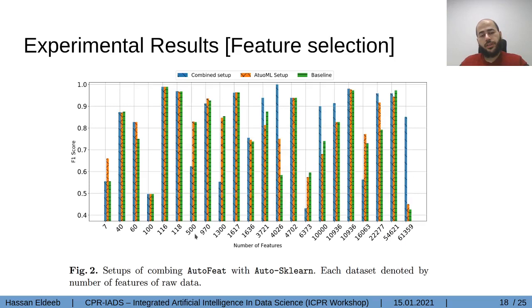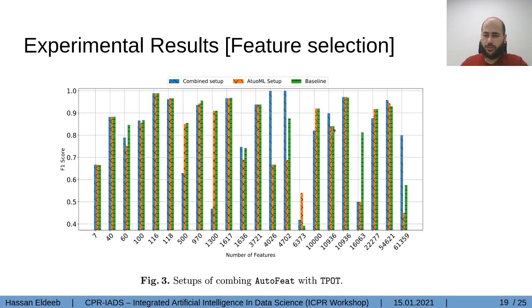Now let's go to the results of the three setups. The first is the baseline — AutoML with the built-in feature preprocessor disabled. The AutoML setup has the internal feature preprocessor enabled. In the combined setup, we stopped the internal feature engineering preprocessor of AutoML and used AutoFeat as the feature engineering preprocessor. As we see, most datasets with a large number of columns improved using the combined setup, where here the combined setup uses just feature selection. This graph is for Auto-Sklearn, and the same patterns appear for TPOT.